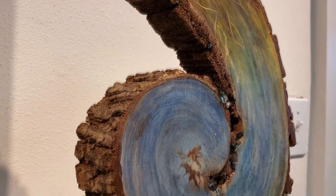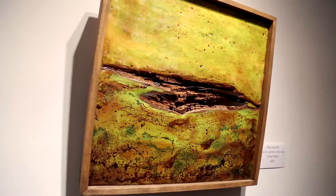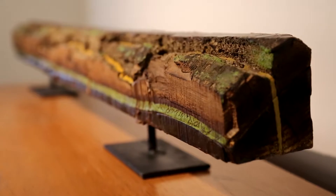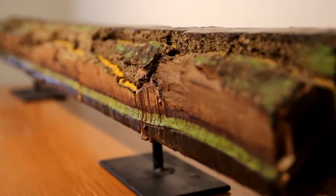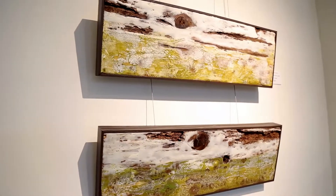We encourage you to come see, in our solo gallery, Vicki Radell from Norcross. She works with wood, but in quite a unique way. She uses encaustic to create really unique pieces.